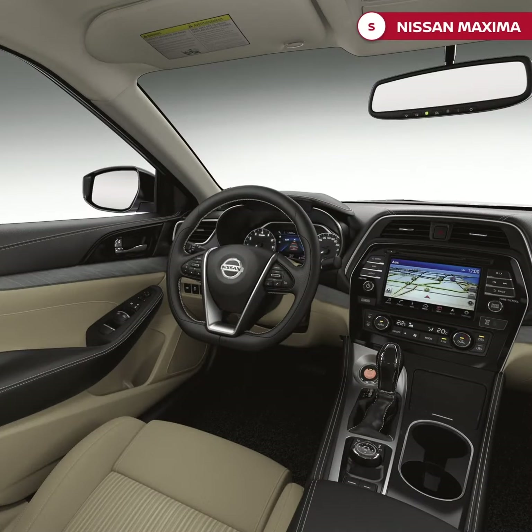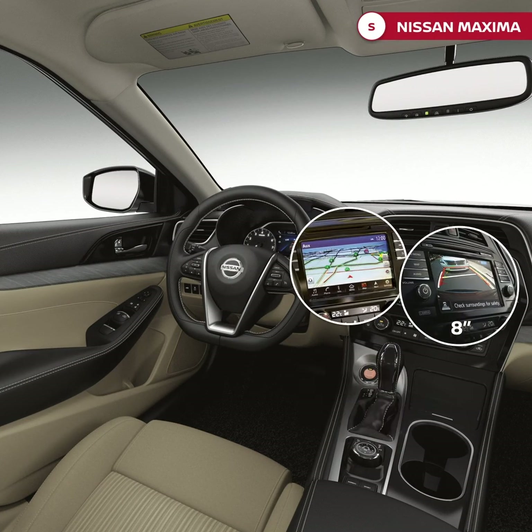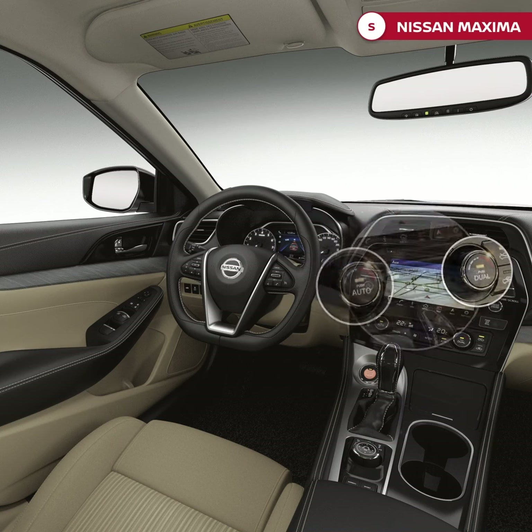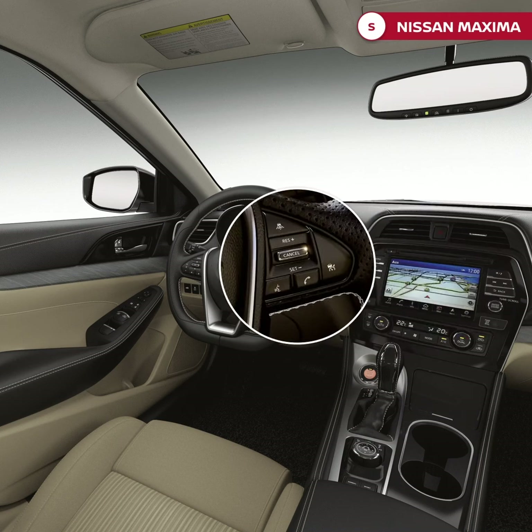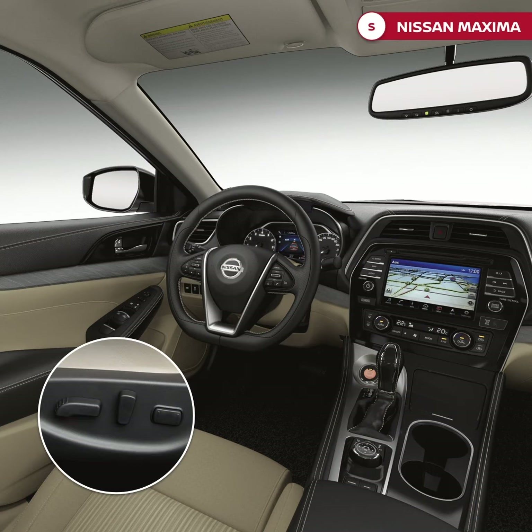Looking at the interior of the car, the engine starts with a push button, navigation system, rear view camera, and an 8-inch LCD screen, dual-zone automatic temperature control, audio, Bluetooth, and cruise control steering wheel with CD, MP3, AUX, and USB, and power front seats.